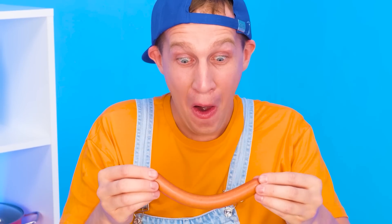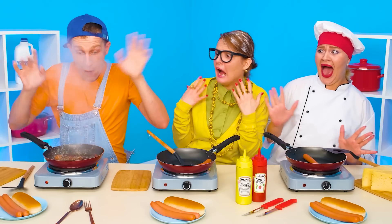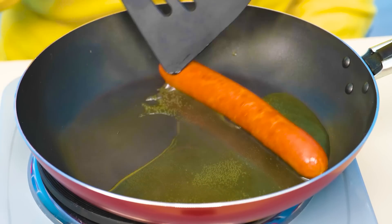Bob obviously overdid it with butter. What are you doing? You can't throw a sausage there. Help! The oil is splashing! It's hot! What have you done? We could have fried everything here. But okay — why would I waste my precious time on you?